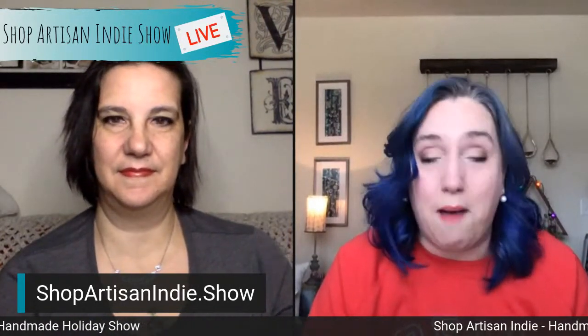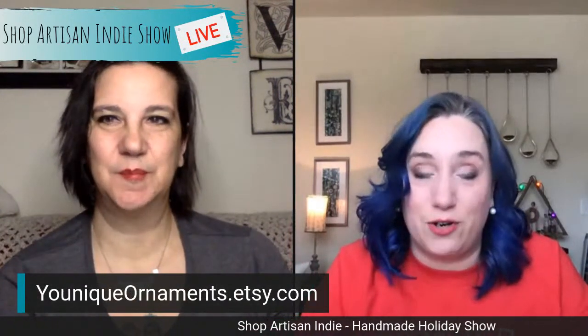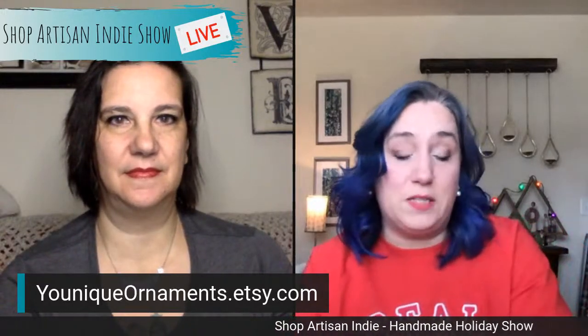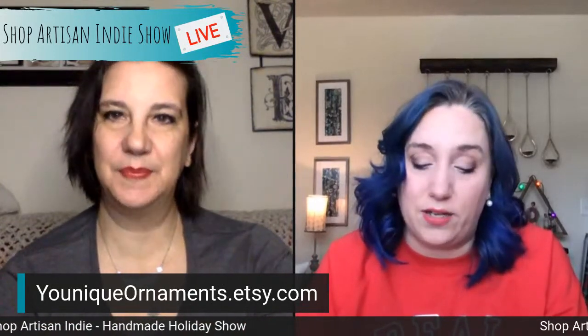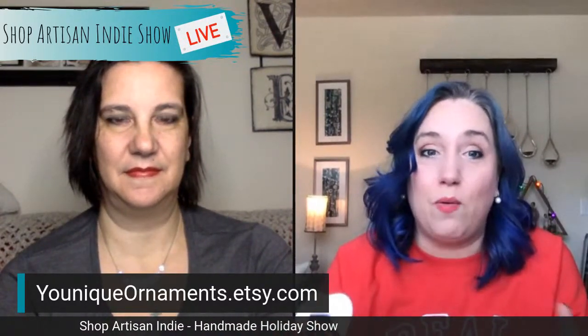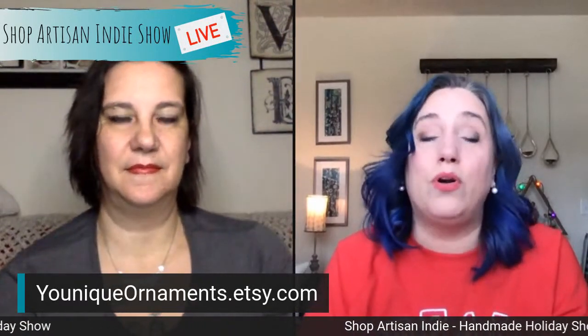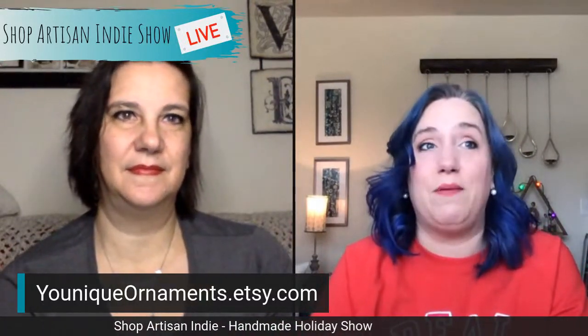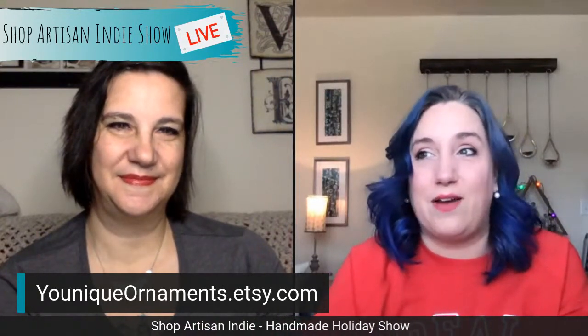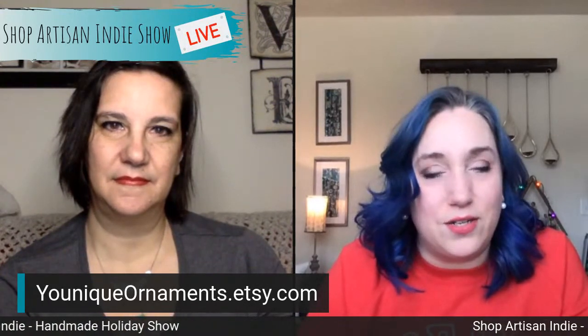Our first item is also our first giveaway! The maker is Robin Wellman, and her business is called Unique Ornament. She is basically the leader in the industry for ornaments — it's her main focus and she has all kinds of different styles. The giveaway question: what kind of decor do you do for Christmas? Do you have a theme or certain colors? For me, I decorate with red, white, and green — I love a little whimsy like the Grinch, and also that rustic tartan plaid feel.